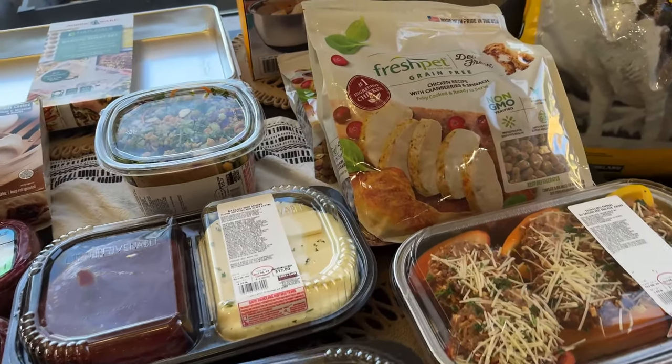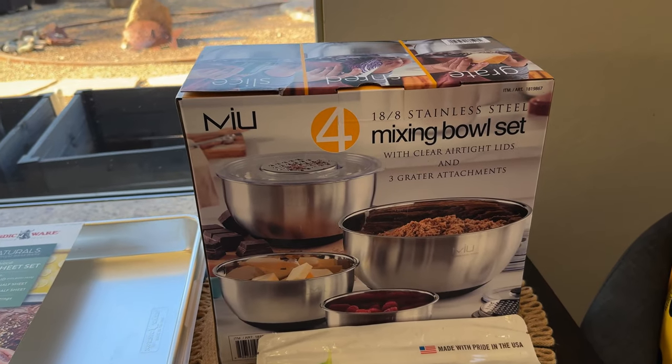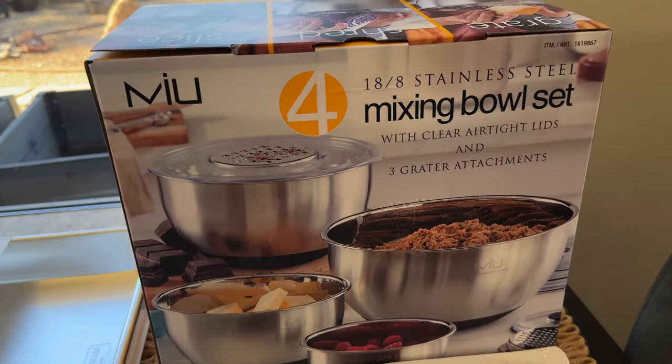Let me know in the comments below what you picked up at Costco that you absolutely love — something new — and I'll see you in the next one. Bye!